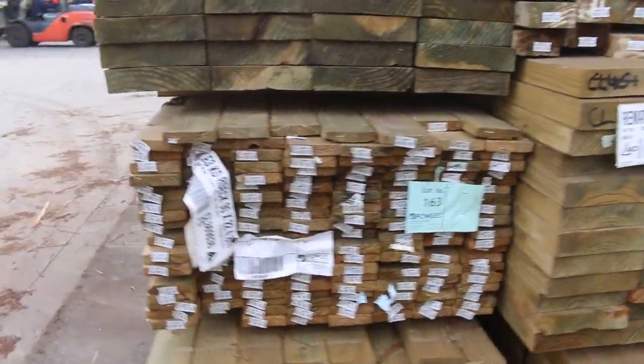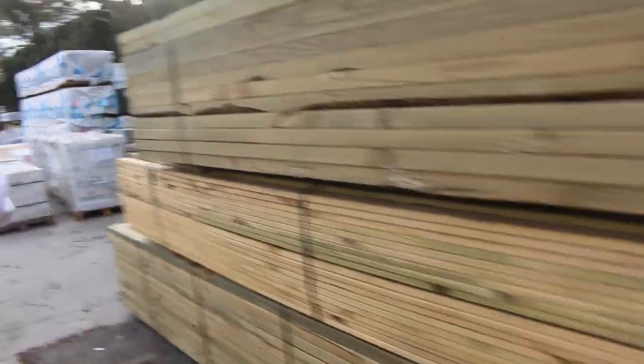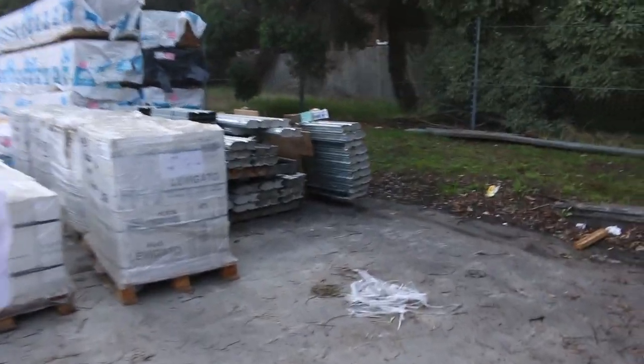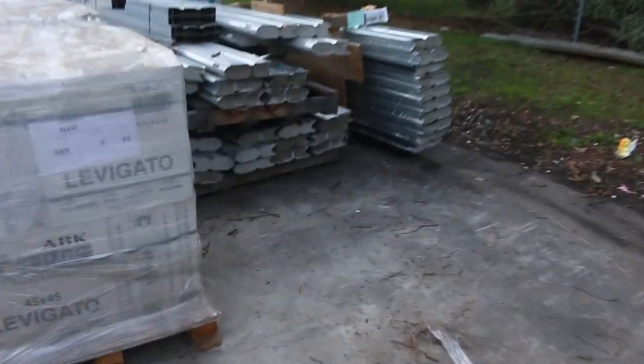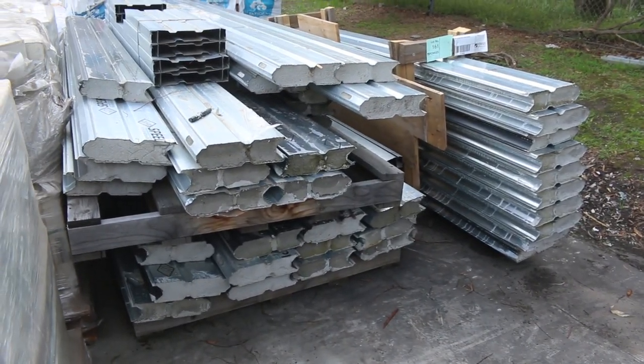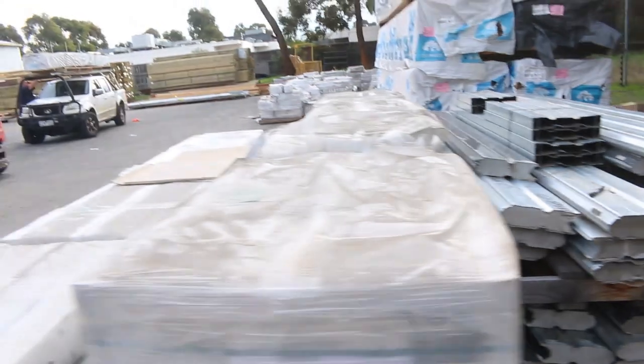Some treated pine decking, Lot 163 — there's a pack of that one there. Making our way down the yard now. There's Lot 161, some speed deck roofing there. That'll just clear to the highest bidder.